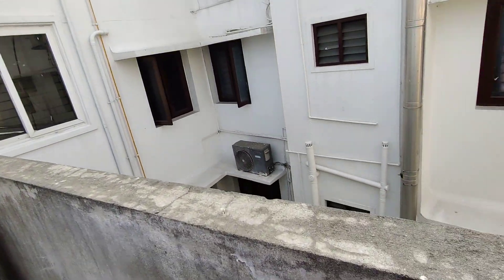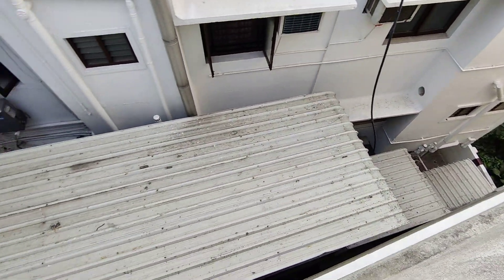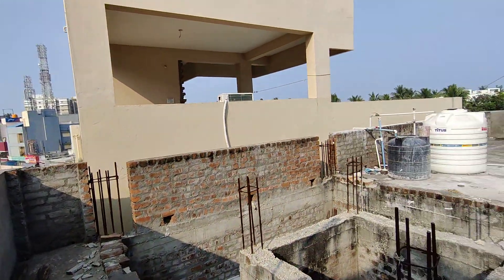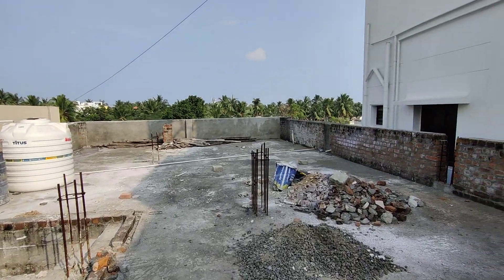This is the overall property view. On the left side there is a residential frontage with a complex. On the back side we have a hospital and residential buildings. Please watch the video and share your feedback.